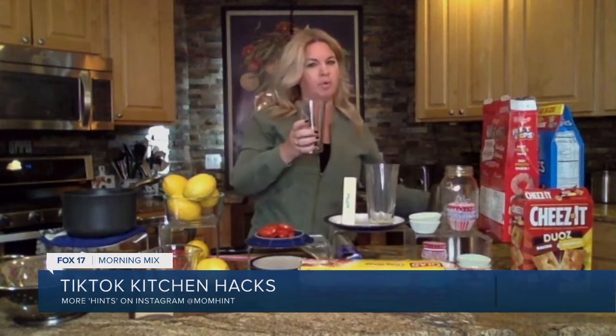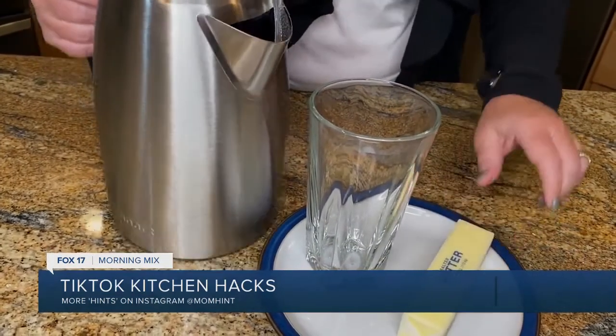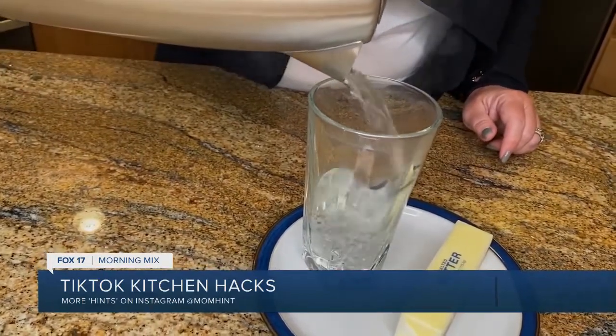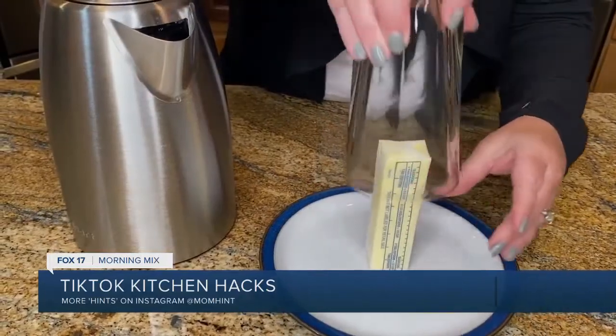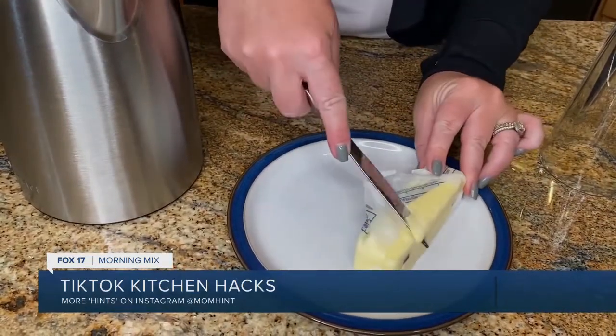We've all been baking during the pandemic. You need soft butter to make cookies, but I'm always throwing it in the microwave and melting it, not softening it. Watch this — take a glass, boil some water, pour the boiled water into the glass, wait until the glass warms up, dump the water out, and cover your butter with that hot glass. About five or six minutes later, your butter is softened and not melted. Melted butter totally changes the consistency of whatever you're cooking — you need soft, not melted.